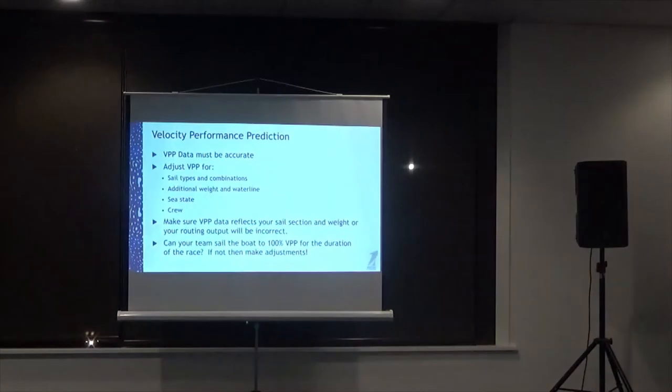The most important thing is to get as much information as you can before you start, because that allows more accurate planning. For rally boats, it's about setting yourselves up for a safe and stress-free journey. The most important thing to start with is VPP data — velocity performance prediction — which tells you how fast your boat goes in certain wind strengths at certain wind angles. Without knowing that, you can't accurately forecast where you'll be at the end of 5, 10, 12, or 15 hours of planning.